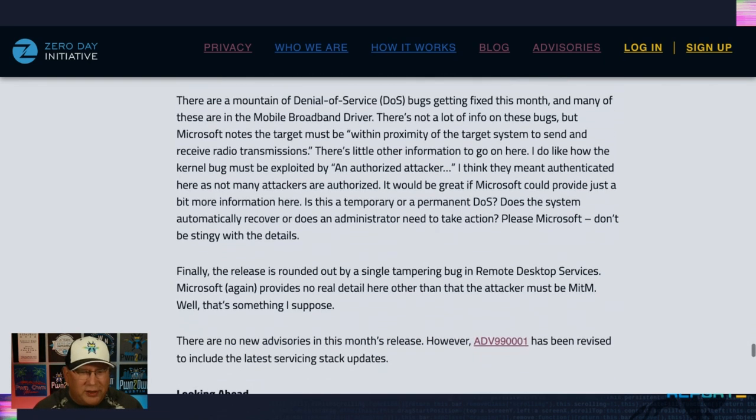Finally, there's a single tampering bug in Remote Desktop Services. There's no real detail other than Microsoft stating it requires a machine-in-the-middle, so it's rather unlikely. No new advisories, though the servicing stack has been updated.